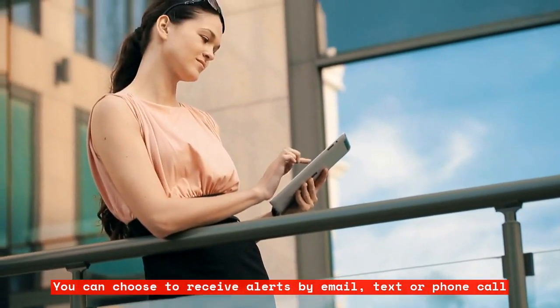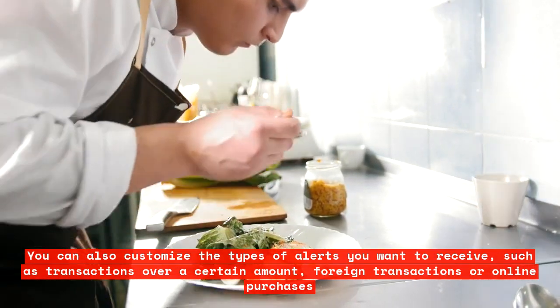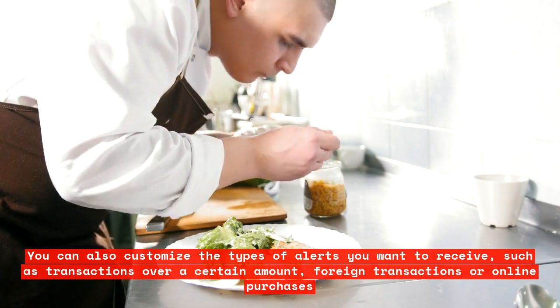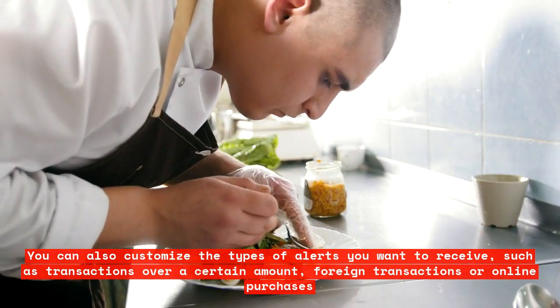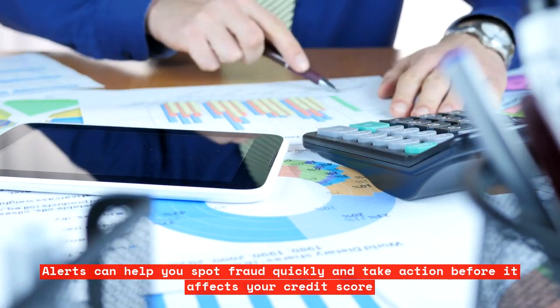You can also customize the types of alerts you want to receive, such as transactions over a certain amount, foreign transactions, or online purchases. Alerts can help you spot fraud quickly and take action before it affects your credit score.